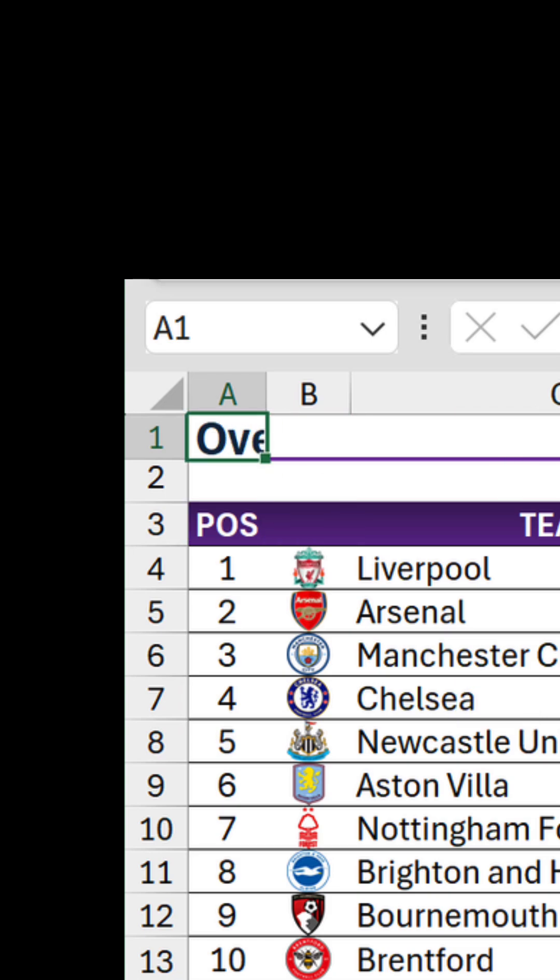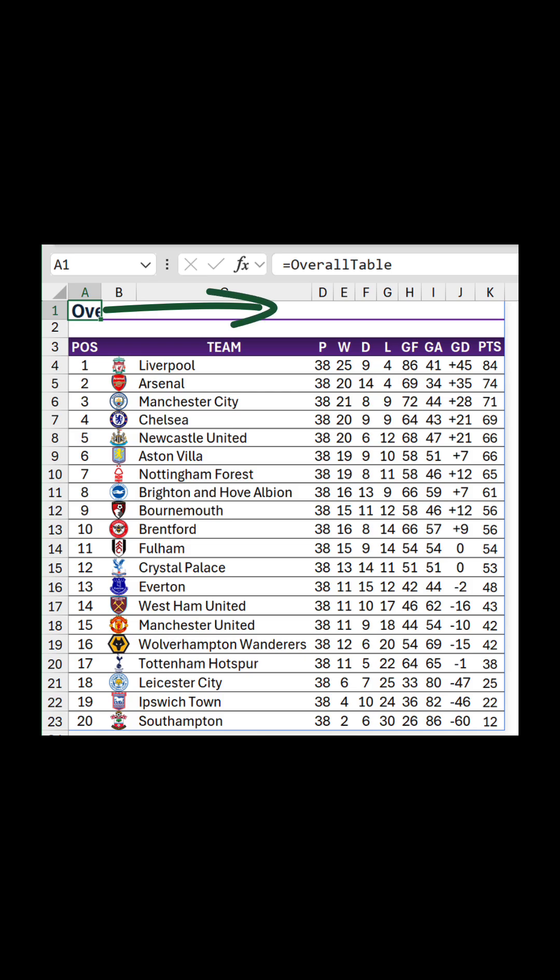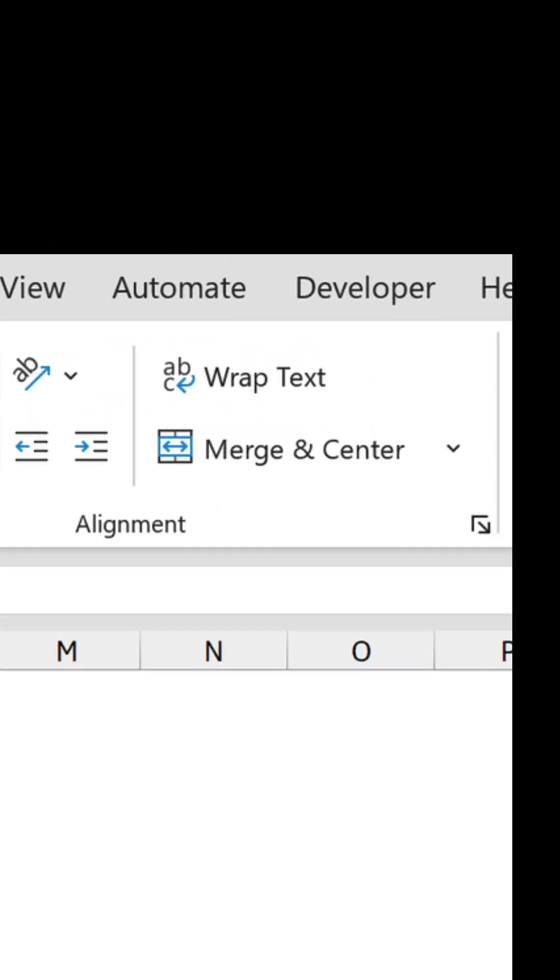At the moment, you'll notice the title of the table, which I've included programmatically, is stuck in A1. Clearly this column is too narrow to display the whole text, but in any case I need it to be in the centre above the table. This surely calls for a merged cell, which is a rather contentious subject in the Excel community. Anyway, what I'll do is select A1 to K1 and click Merge and Centre.